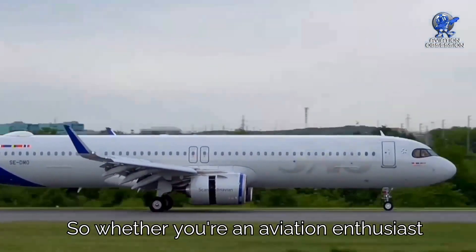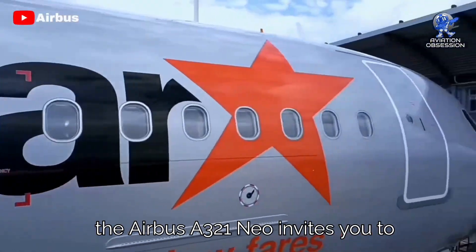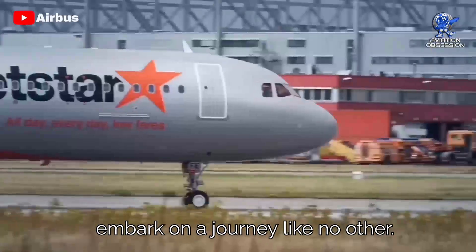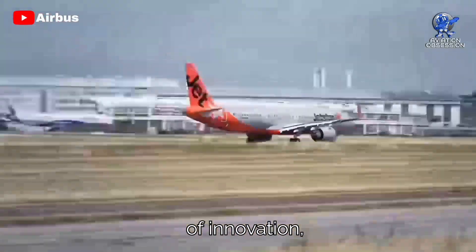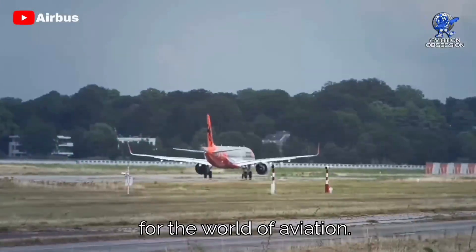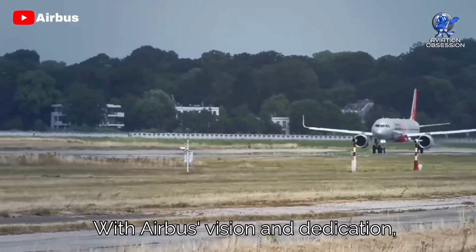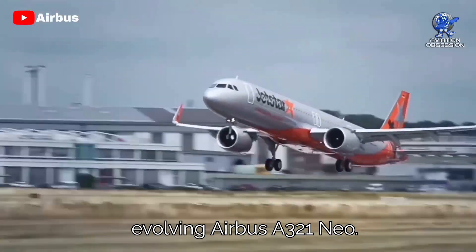Whether you're an aviation enthusiast or a passenger seeking the best in-flight experience, the Airbus A321neo invites you to embark on a journey like no other. Airbus remains at the forefront of innovation, determined to lead the way in shaping a more sustainable and dynamic future for the world of aviation. With Airbus's vision and dedication, the sky's the limit for the ever-evolving A321neo.